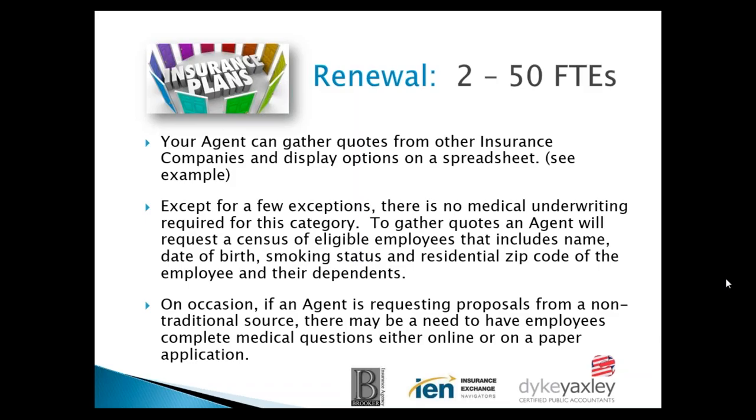On occasions, an agent may request proposals from a non-traditional source, in which case employees may need to complete a medical questionnaire either online or on paper. Online is the better way to go because the applications we use generally have banking-level security, so all information is very secure. Paper applications are not secure at all.